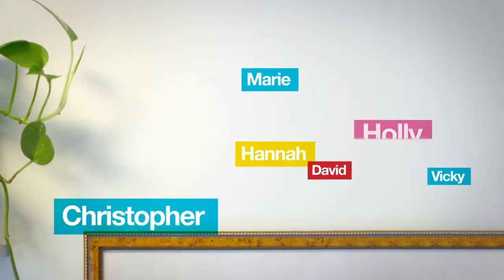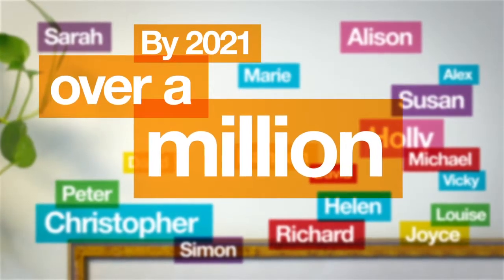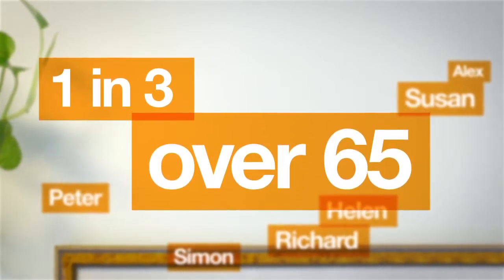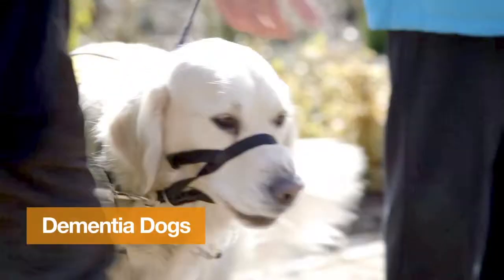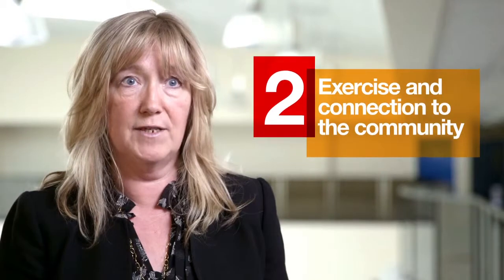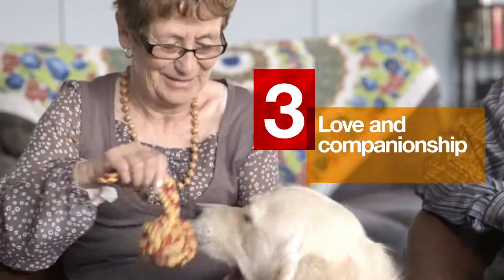Alzheimer's and dementia poses a huge challenge for our social care and health services. By 2021 in the United Kingdom, we would expect that over a million people will have been diagnosed with dementia, and one in three people over 65 will have a diagnosis. There are three main ways dogs can support people with dementia: underpinning routines, making sure people have got their exercise and are connected to their communities, and the love, companionship and joy that dogs can bring to people's lives.